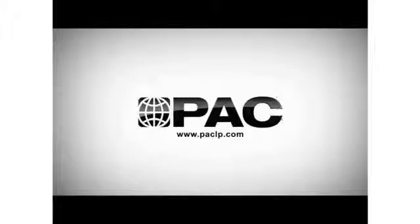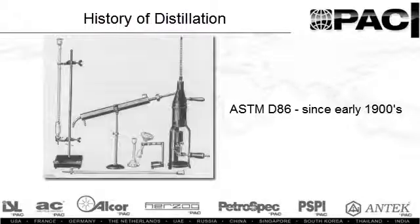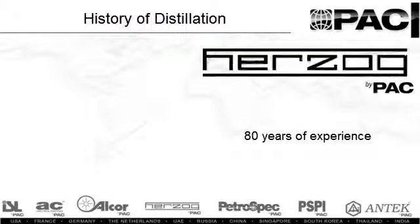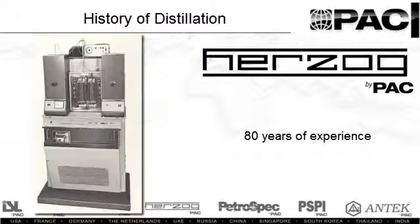PAC is the leading global provider of advanced analytical instruments for industrial laboratories and online process analytics. The ASTM D86 method for distillation analysis has been available since the early 1900s. Herzog is a PAC company with over 80 years of experience as a global provider of instruments for analyzing distillation properties of gasoline, jet fuel, diesel, and biodiesel products. Herzog was the first manufacturer of automated distillation equipment in 1957.